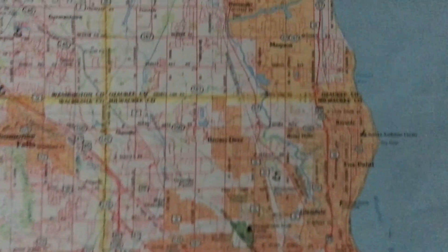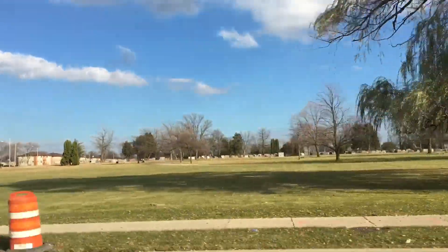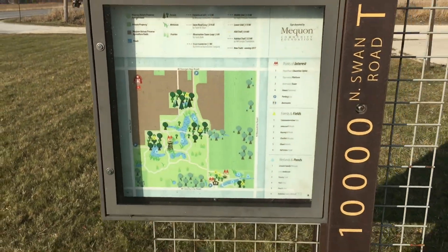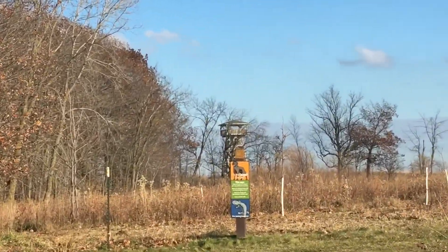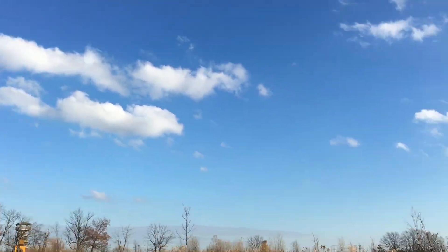For today's vlog, me and Sam decided to go over to the Mequon Nature Reserve in Mequon, which is north of Milwaukee. As it's getting pretty late and basically turning into winter, there wasn't really as much scenery as we would have liked. Most of the time there's a bit more fall colors, but today there were near to no leaves on the trees, which makes sense for the time of year this was filmed.